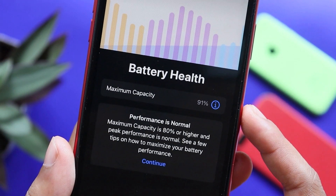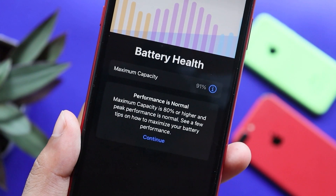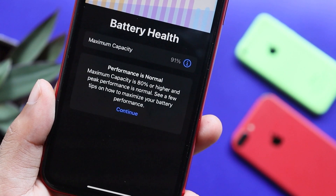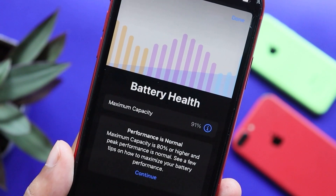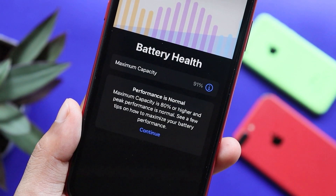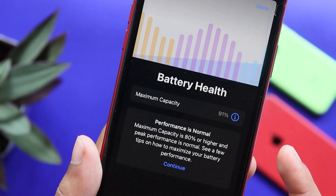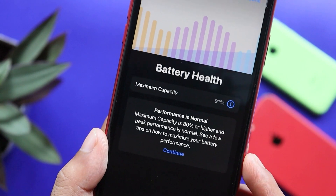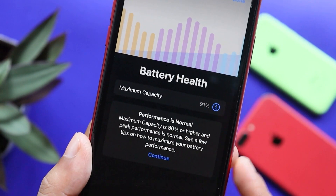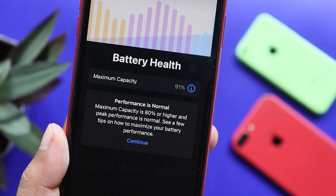After running this, that is the result. The maximum capacity is 91% for our iPhone. If we recalibrate and boost the battery, we can increase our battery health. We need to be accurate with this.